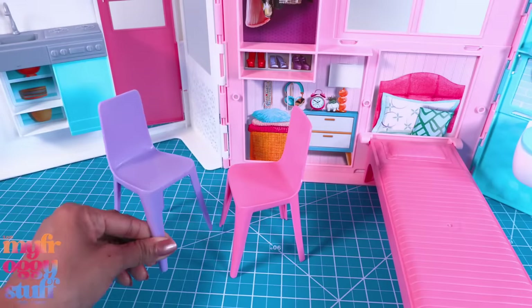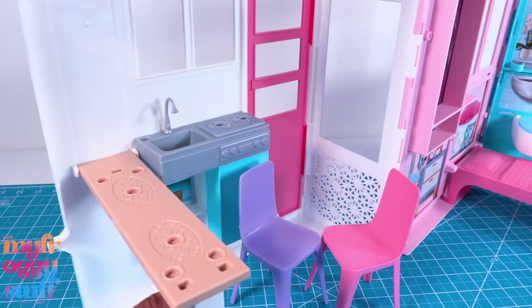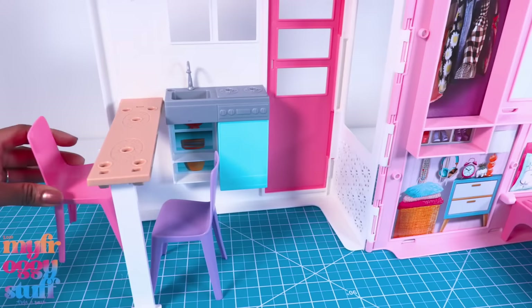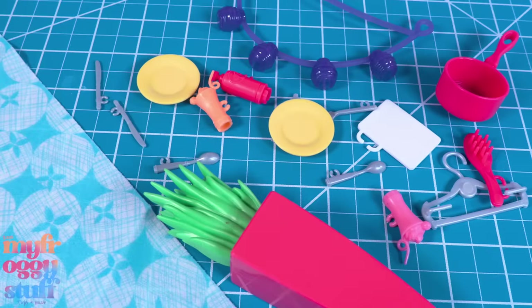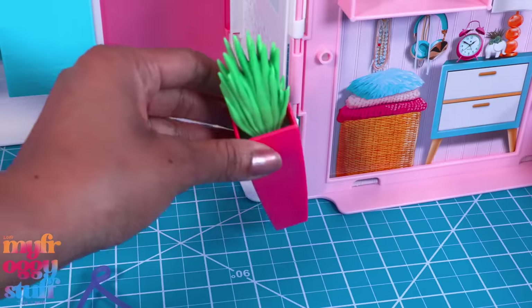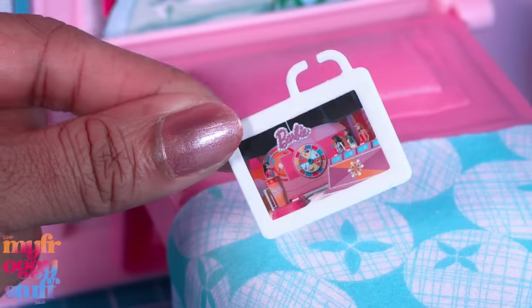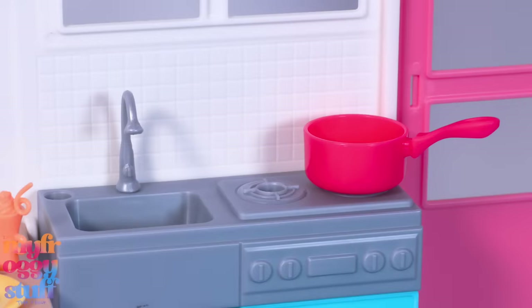We have two chairs but they are different colors — I would have liked to have seen the same color. There's a little table that can fold down to be used as an eating area for the dolls, however I feel like the chairs are a little short.